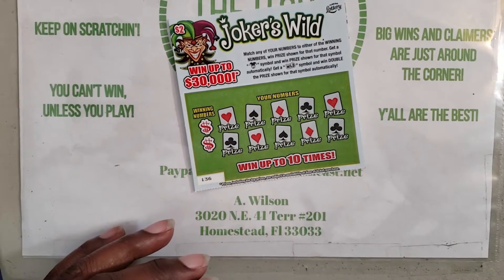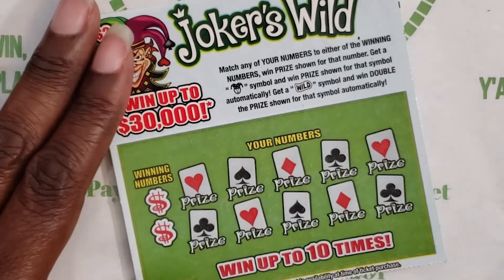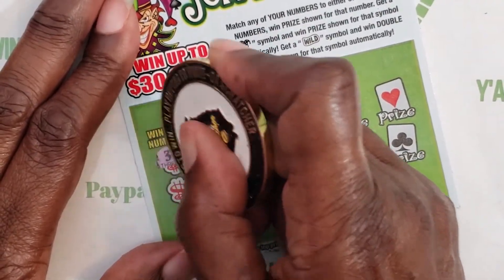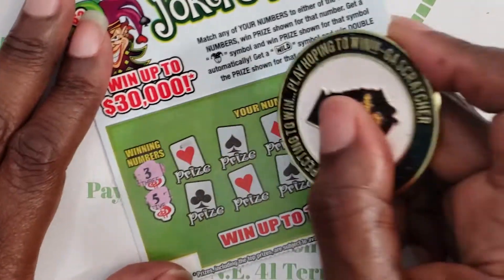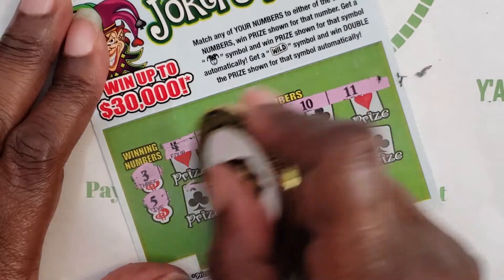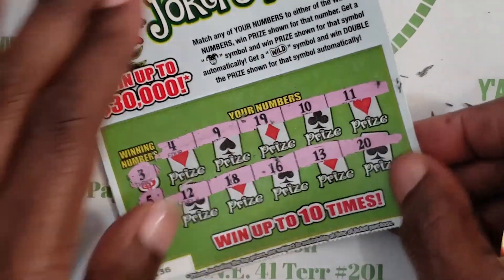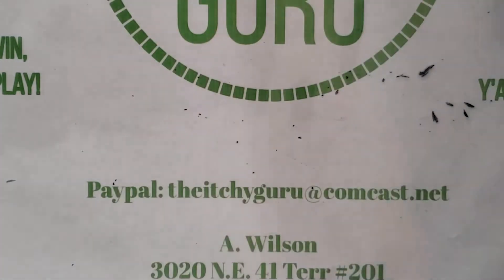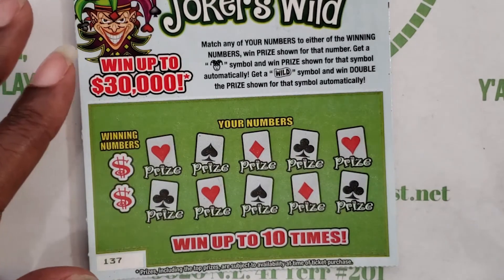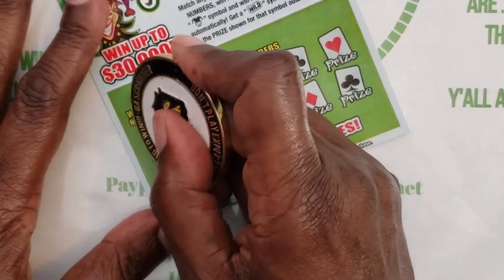Alright, we have ticket number 136. We're looking for those symbols — looking for the joker, the wild, and the winning numbers three and five. Nothing on ticket 136.